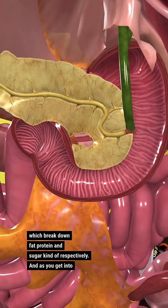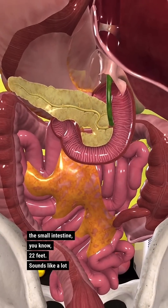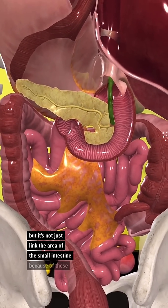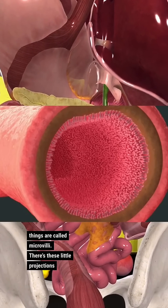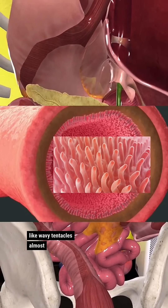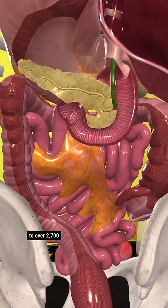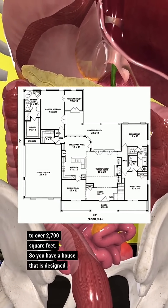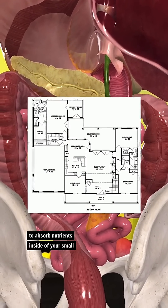As you get into the small intestine, 22 feet sounds like a lot, but it's not just length. The area of the small intestine, because of these things called microvilli — these little projections, like wavy tentacles almost — they actually increase the surface area to over 2,700 square feet. So you have a house that is designed to absorb nutrients inside of your small intestine.